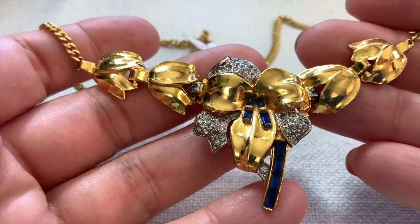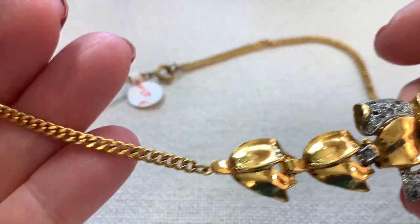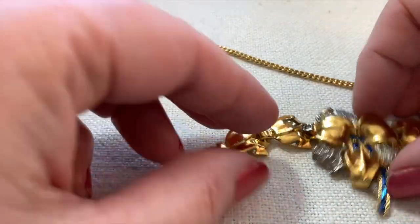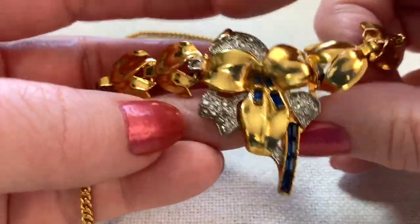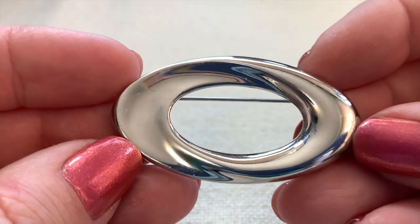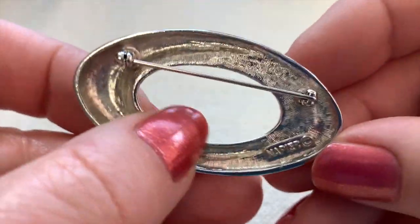Here's an interesting necklace — I love these blue stones. It's beautiful. She was asking 20 for it. Not signed, but I think this would be very pretty on. Look at how nicely made this is — there's something about it that just looks really beautiful. And it is a Napier.